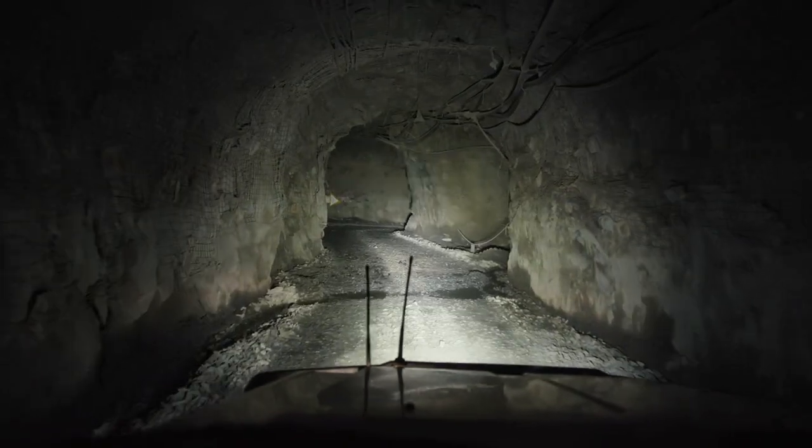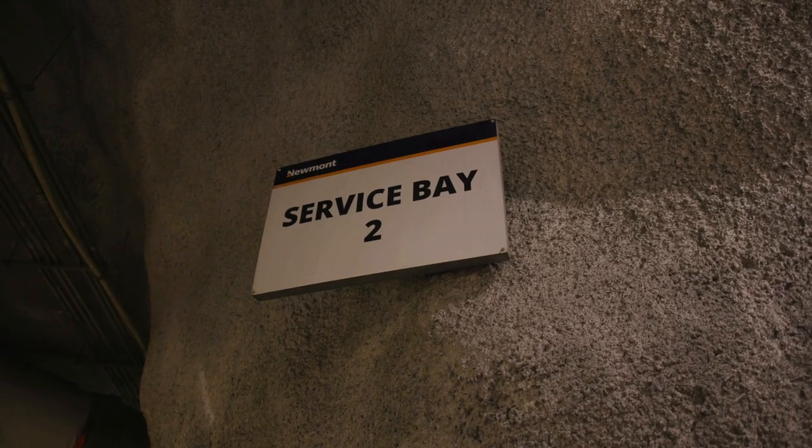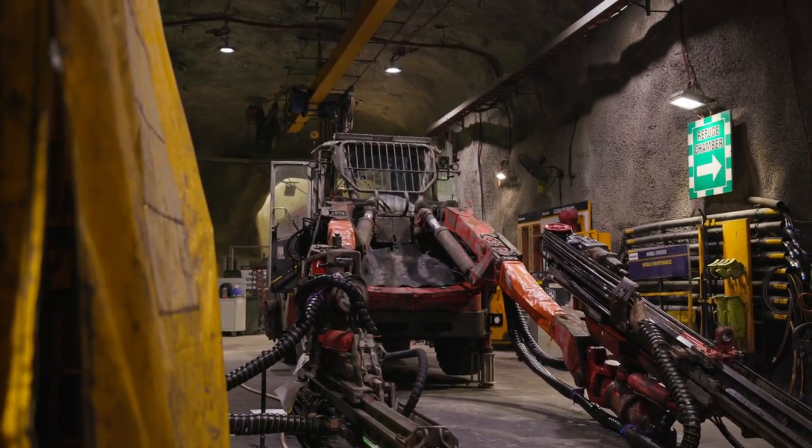Right now we're about 900 metres below the surface at the underground workshop. In here we service a lot of our underground equipment so we can get it back to work as quickly as possible.